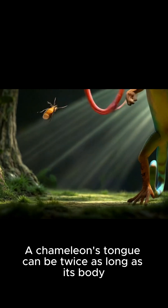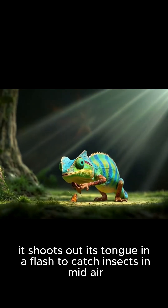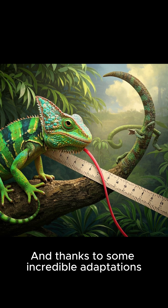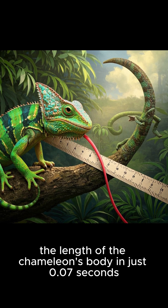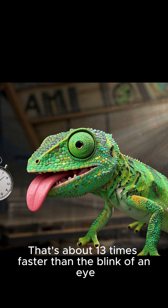A chameleon's tongue can be twice as long as its body, but how does it work? When a chameleon wants to eat, it shoots out its tongue in a flash to catch insects in mid-air. And thanks to some incredible adaptations, that sticky tongue can reach twice the length of the chameleon's body in just 0.07 seconds. That's about 13 times faster than the blink of an eye.